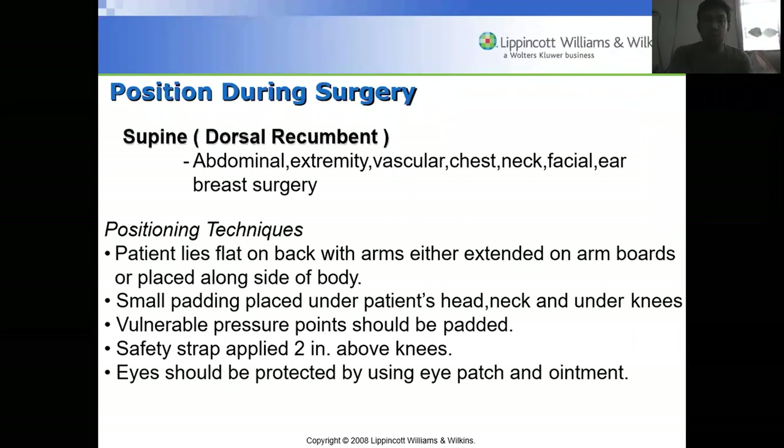The supine or dorsal recumbent position is used for abdominal, extremity, vascular, chest, neck, facial, ear, and breast surgery. The patient lies flat on the back with arms extended on arm boards or placed along the sides. Small padding is placed under the head, neck, and knees. Vulnerable pressure points should be padded for prolonged surgeries, a safety strap is applied two inches above the knees, and eyes should be protected with an eye patch or ointment.